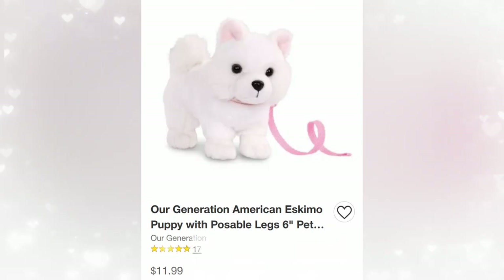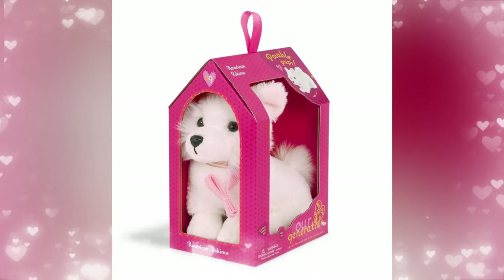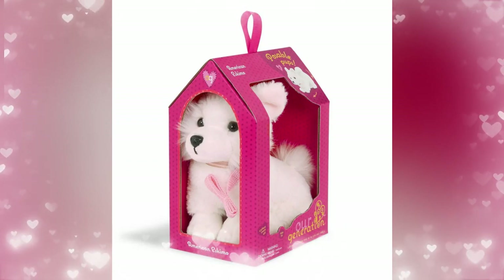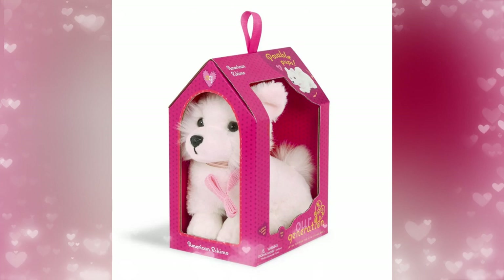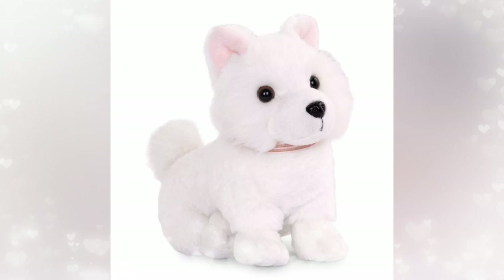Next up is an American Eskimo puppy — so cute! Price is $11.99. I have this one too. I love her collar, and I love the fact that they come in dog houses. Because if you're a kid and you have nothing, it's nice to have something. It's also good for play and good for photography — you could do a lot with the little dog house. I didn't really know about the OG pets, and then AG recently made their packaging dog houses as well.